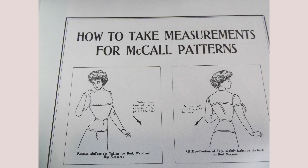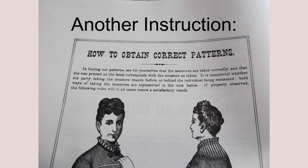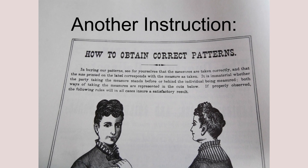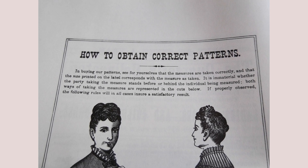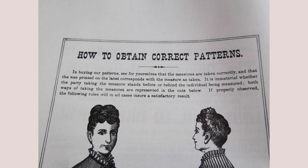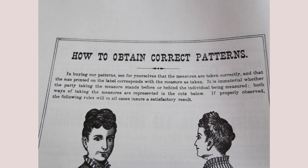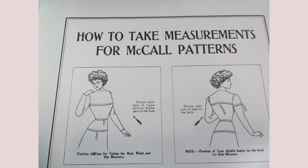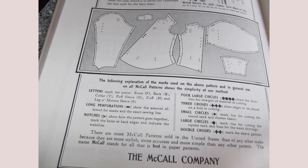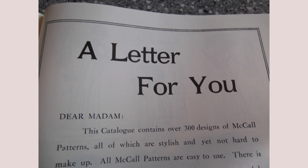An example of measuring instructions in the late 1800s: the ad stated that in buying our patterns, see for yourselves that the measurements are taken correctly. It is immaterial whether the party taking the measurement is standing before or behind the person being measured. The accountability is on the customer placing the order — if the company made a mistake, it was truly the mistake of the person taking the measurement.